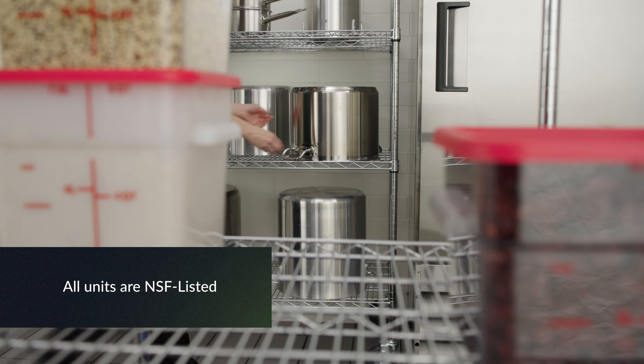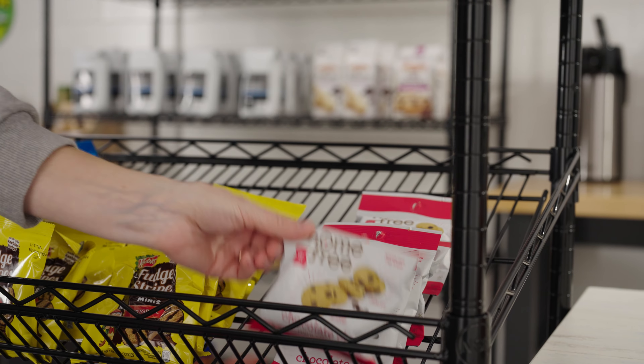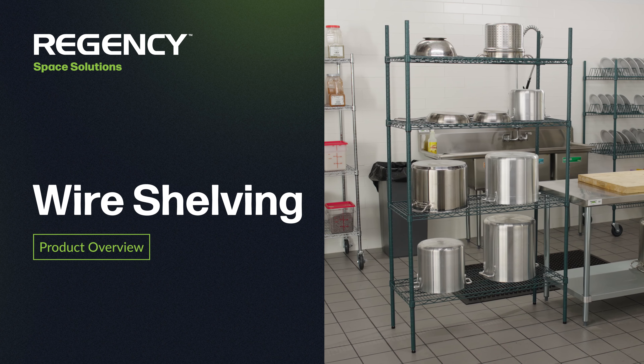All units are NSF listed, ensuring safety and quality. Regency wire shelving provides high quality and durable units, making it the ideal option for your business.